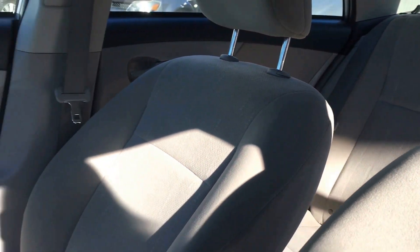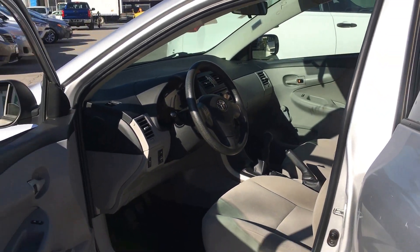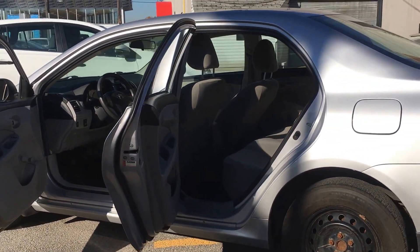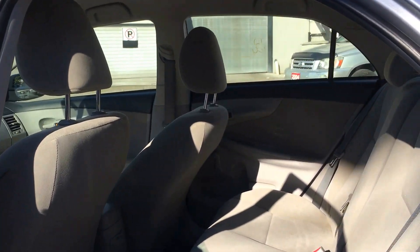Here's a peek into the back. Now let's take a closer look in the back — the backseat of this Corolla seats three.